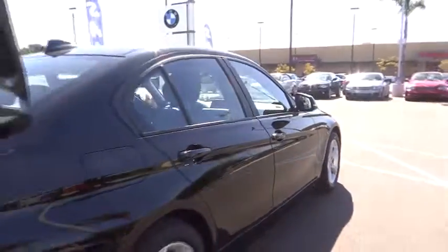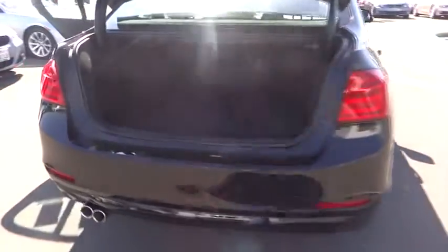Keyless start, floor mats, cruise control, climate control, AM-FM stereo radio, universal garage door opener, rear defrost, trip computer, MP3 player.